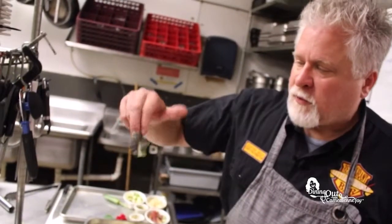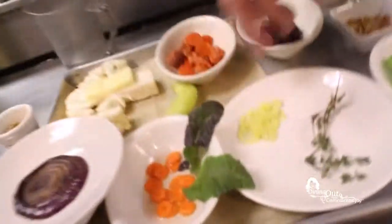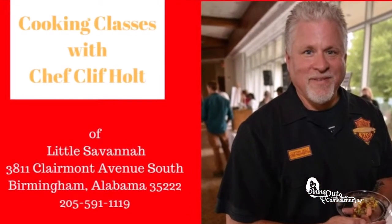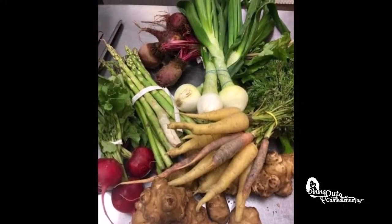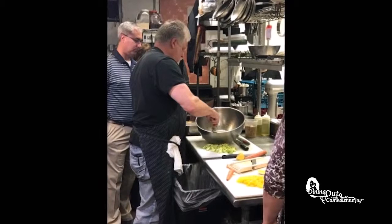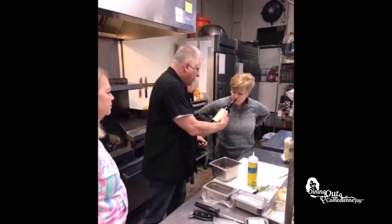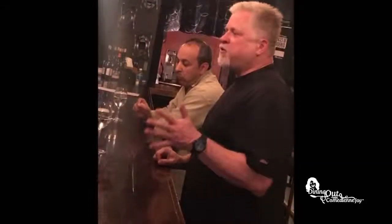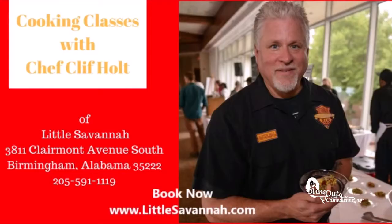Want to cook like a chef? Then sign up today for cooking classes with Chef Cliff Holt of Little Savannah Restaurant. Twice a month he hosts a Market to Kitchen class where you pick out items from Pepper Place and cook them in his restaurant. Chef Cliff Holt will guide you through all the steps of preparing the meal, and the best part — you'll be able to taste it along the way. Book online at littlesavannah.com.